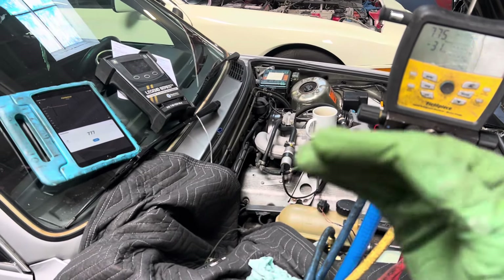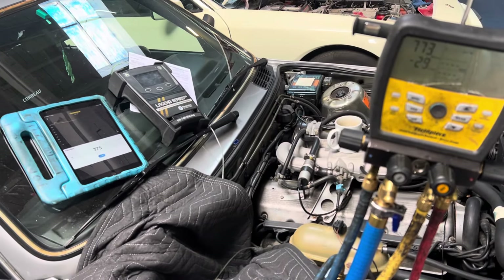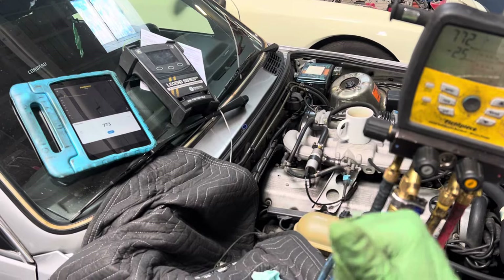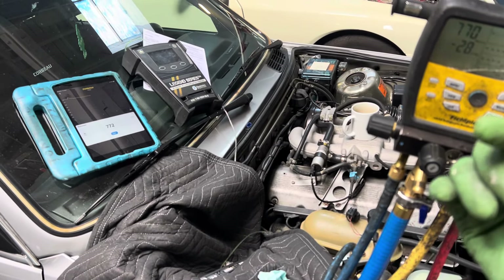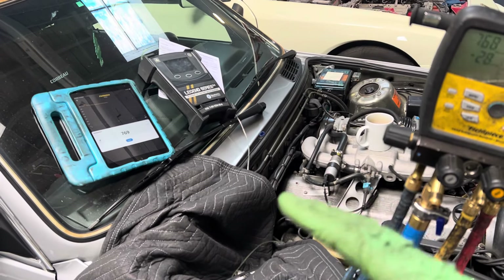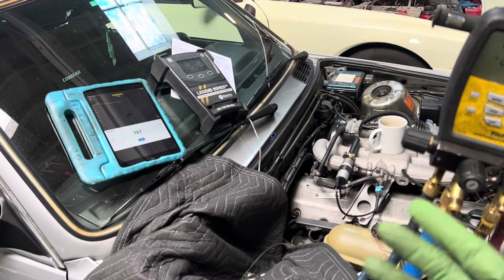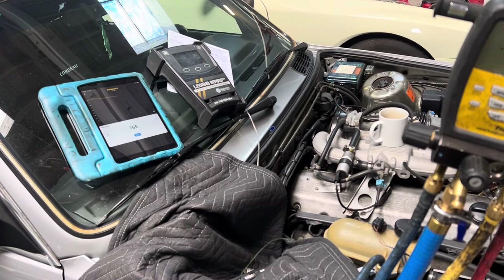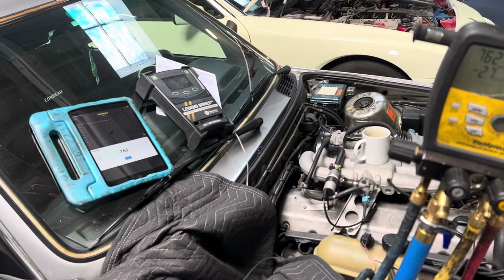I've got just under 400 pounds left and I want to sell it all off. I'm not going to do any more R12 after this, so anybody who wants to get a hold of me for the last of my R12, this is it — after the next year or two I'm not buying anymore. I'll still recover and recycle a little bit, but even for my own vehicles I won't keep it because I'm probably going to convert all my own stuff over to propane.